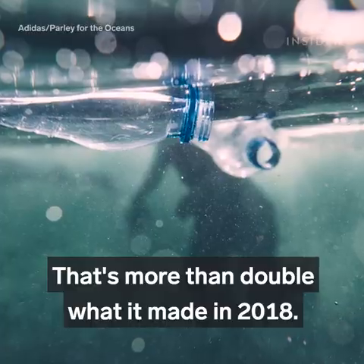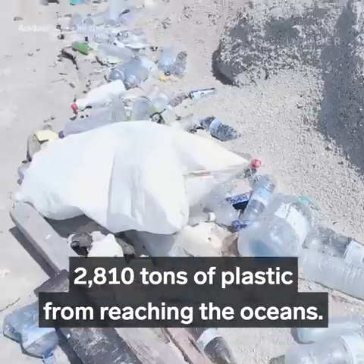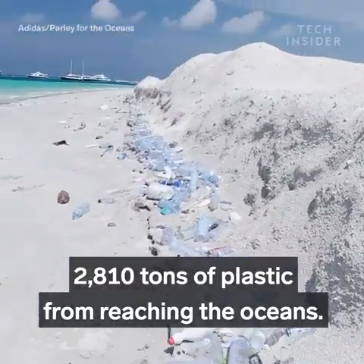That's more than double what it made in 2018. Adidas says the partnership has prevented 2,810 tons of plastic from reaching the oceans.